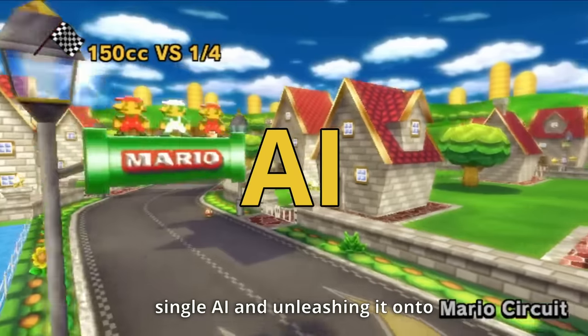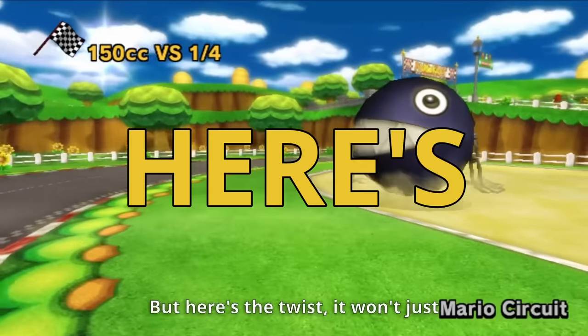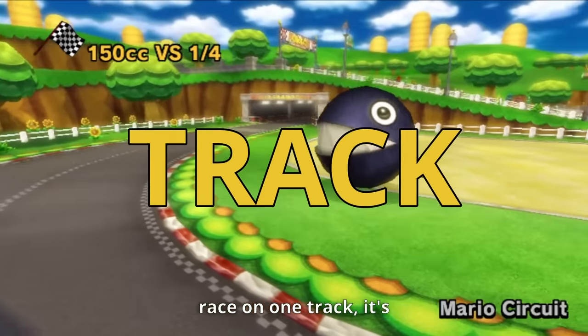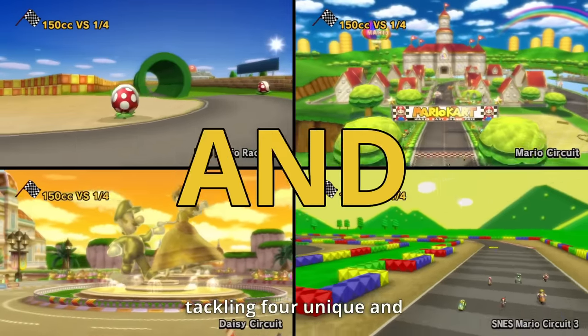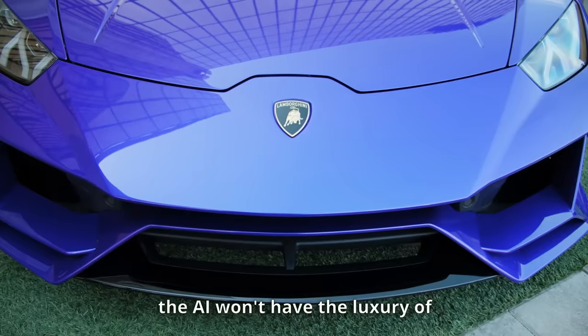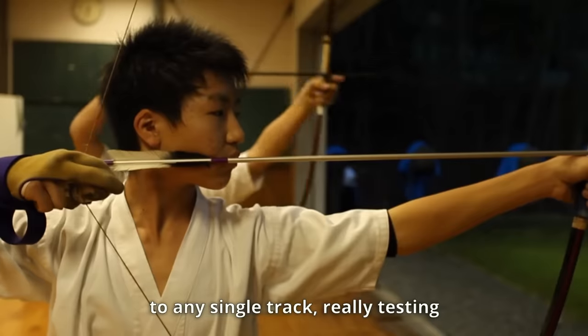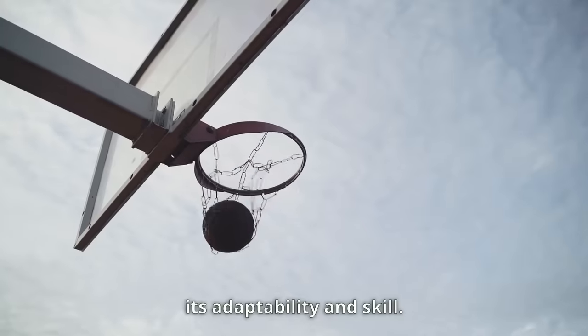In this video, we'll be taking a single AI and unleashing it onto the high-speed tracks of Mario Kart. But here's the twist — it won't just race on one track, it's tackling four unique and challenging circuits. This makes things extra tough, as the AI won't have the luxury of tailoring its strategies to any single track, really testing its adaptability and skill.